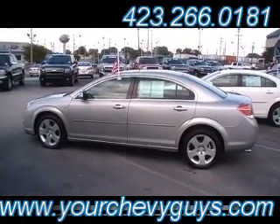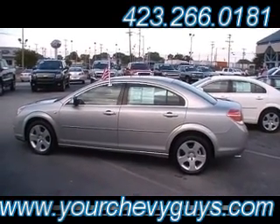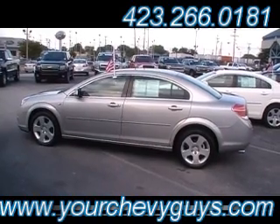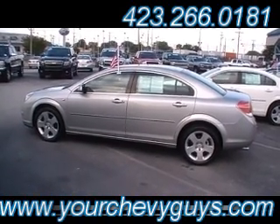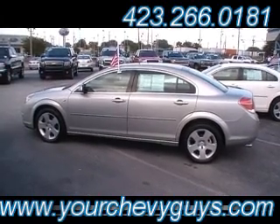Guys, you can see it live and in person at 310 East 20th Street — we'd love to see you anytime down here. And also, all the time, 24-7, yourchevyguys.com. Check it out, let us know how we can help you. Any of the guys down here would be tickled to death to show you this Saturn or any of the other five that are sitting down here ready for you to test drive.